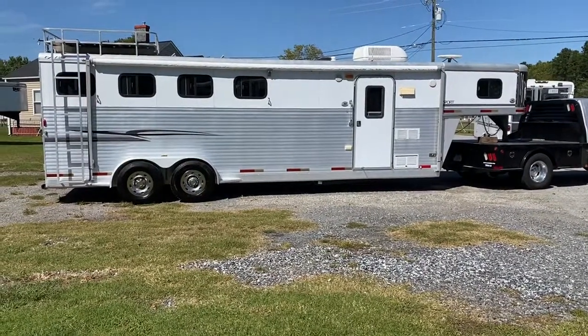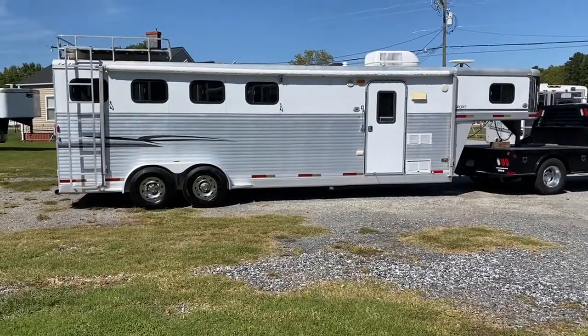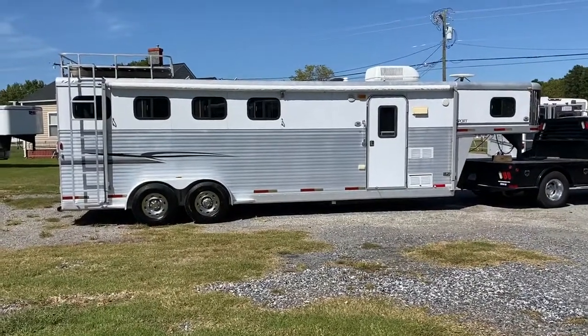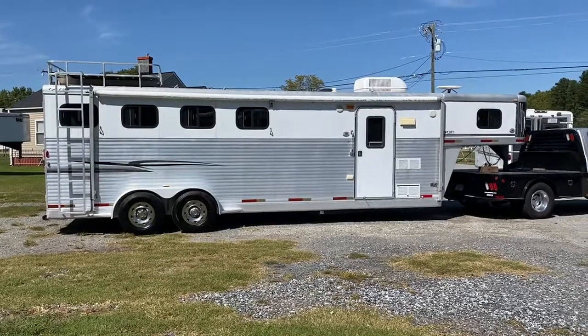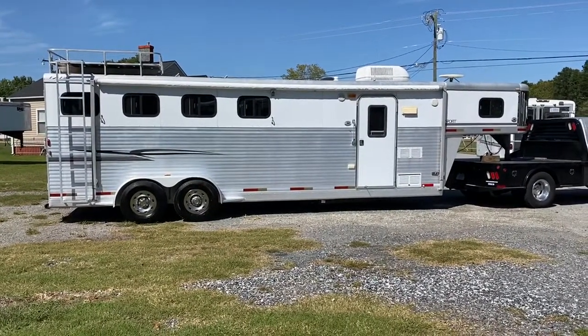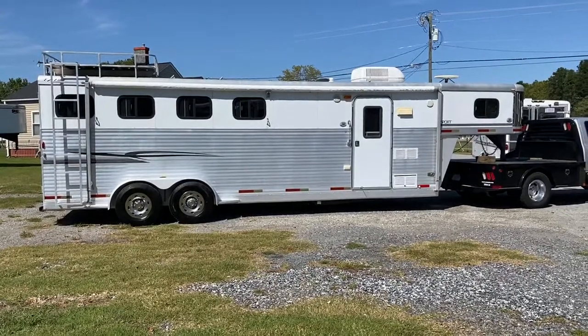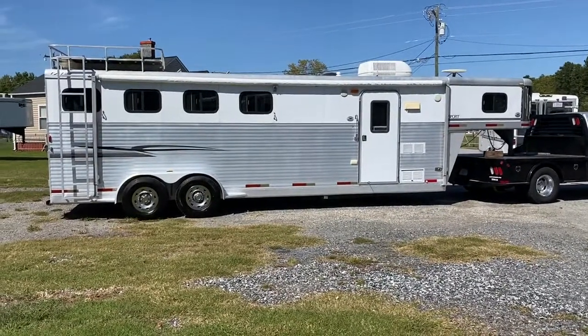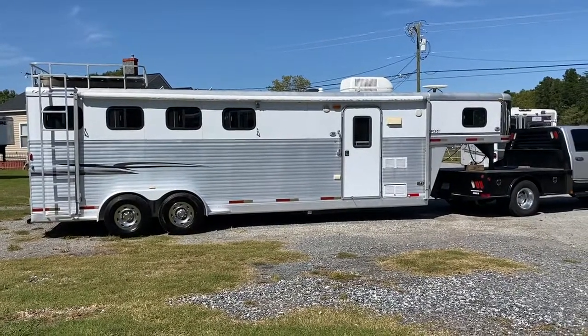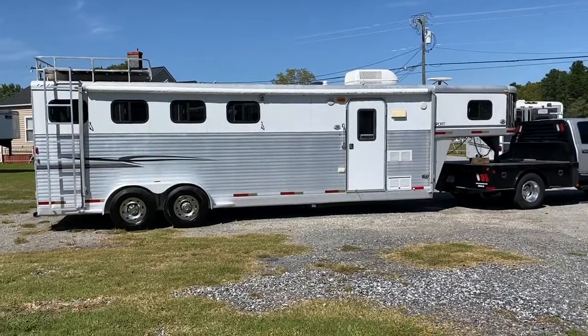Hey guys, it's Ashley, Carolina Trailer Sales, CarolinaTrailerSales.com. We're located in Colfax, North Carolina. We are by appointment only. You can reach me at 828-773-4500. We do have a YouTube channel — please subscribe to it to see our videos firsthand. That would be the Carolina Trailer Sales page on YouTube.